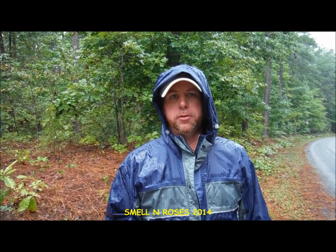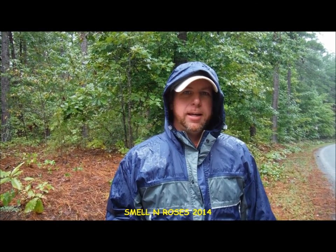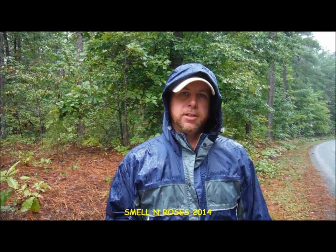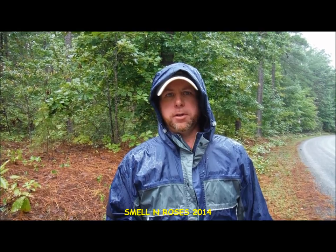Hey guys, Smellin' Roses here. Today I'm back out in the Prince Edward Galleon State Forest in Central Virginia. It's a very rainy day in early September 2014.